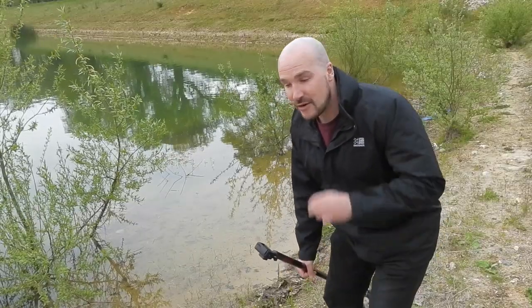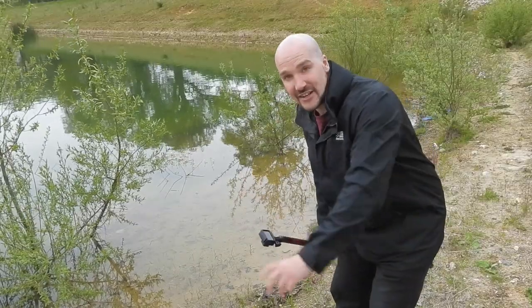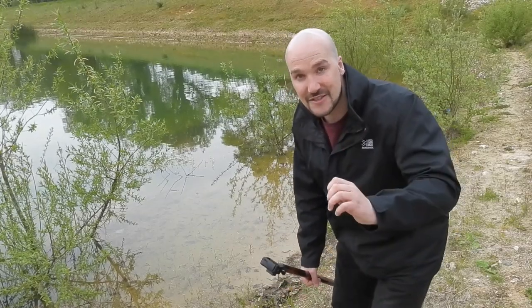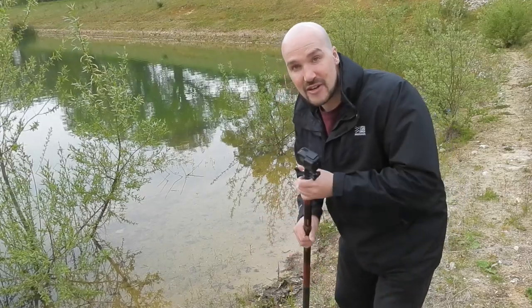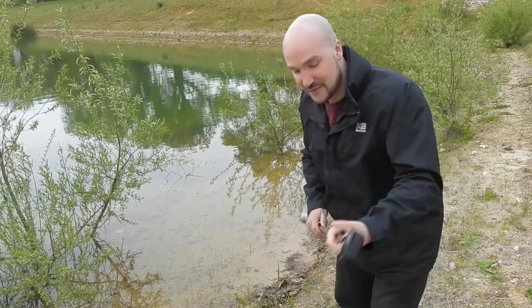I'm down here at the water's edge now and I can see already in the shadows that the tadpoles have hatched and there are thousands — probably hundreds of thousands of them. I'm going to stick the waterproof camera in and you are going to take a look beneath the surface.